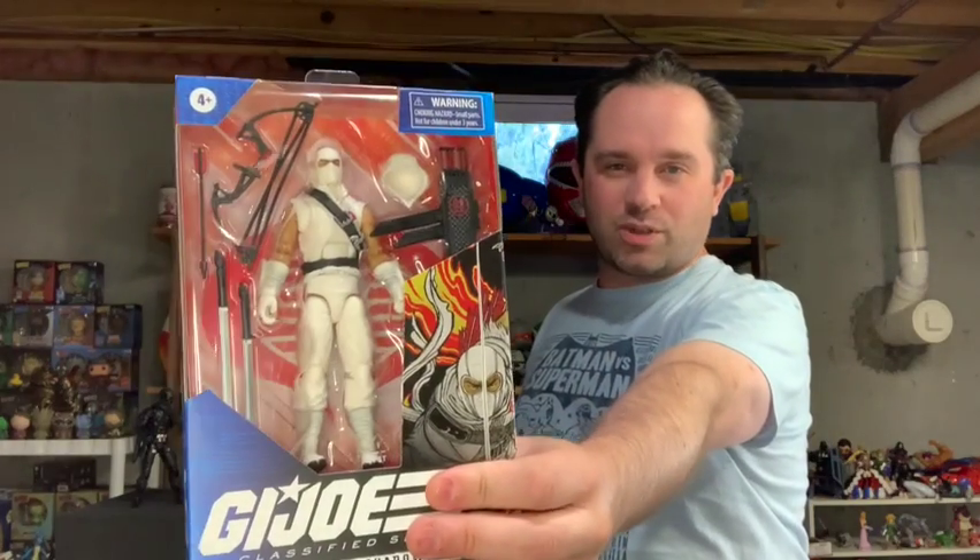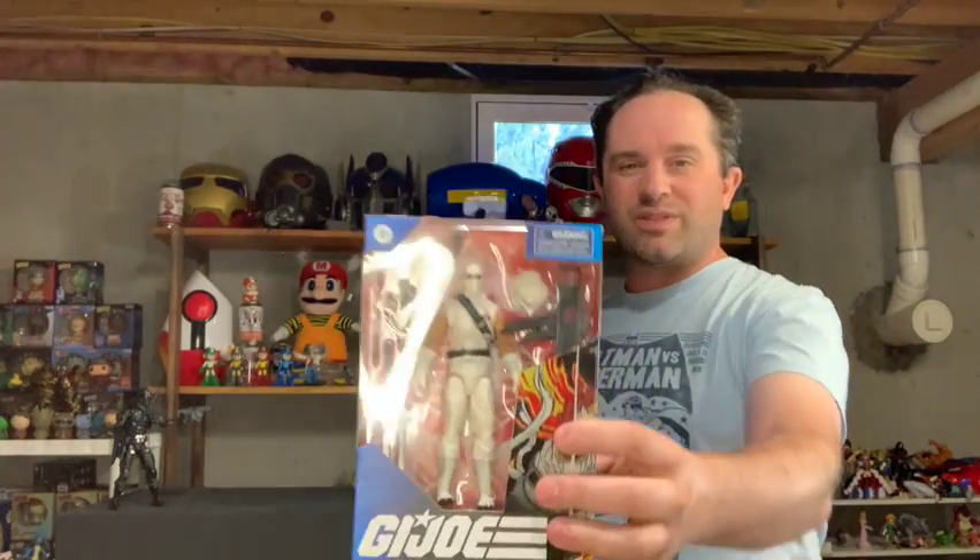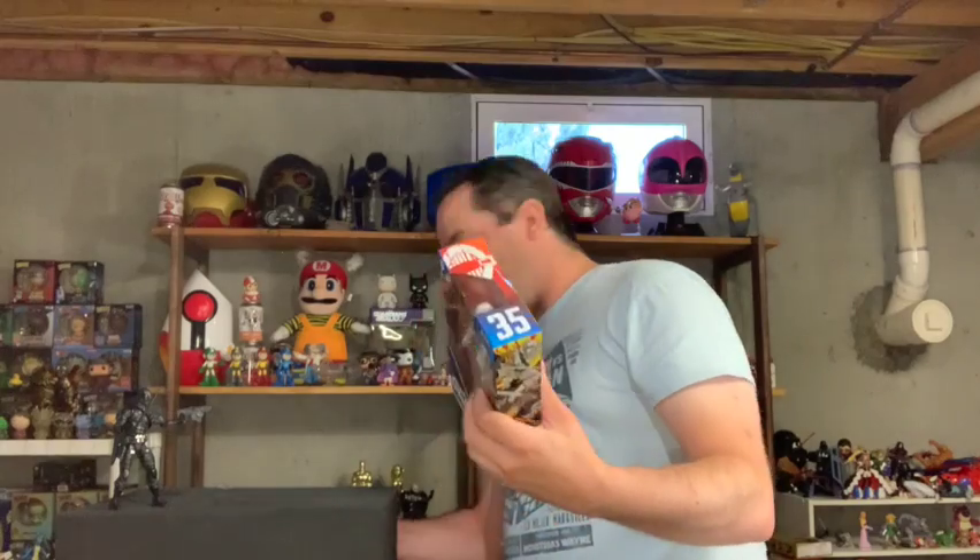Hey there toy fans, welcome back — greetings, all that jazz. I am Mark here at Mark's Toy Box. My collection of toys that I keep saying I need to make a video for keeps growing, so it keeps getting not opened. I really needed to open something, so we're recording a video today. We're opening up Storm Shadow — the GI Joe Classified Series. The first one I ever bought was Snake Eyes, and I've been waiting for a Storm Shadow to go with him ever since.